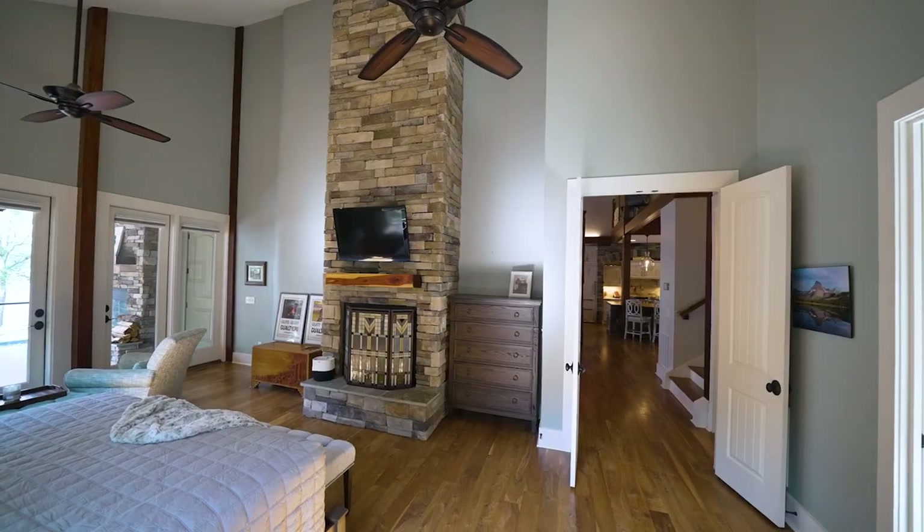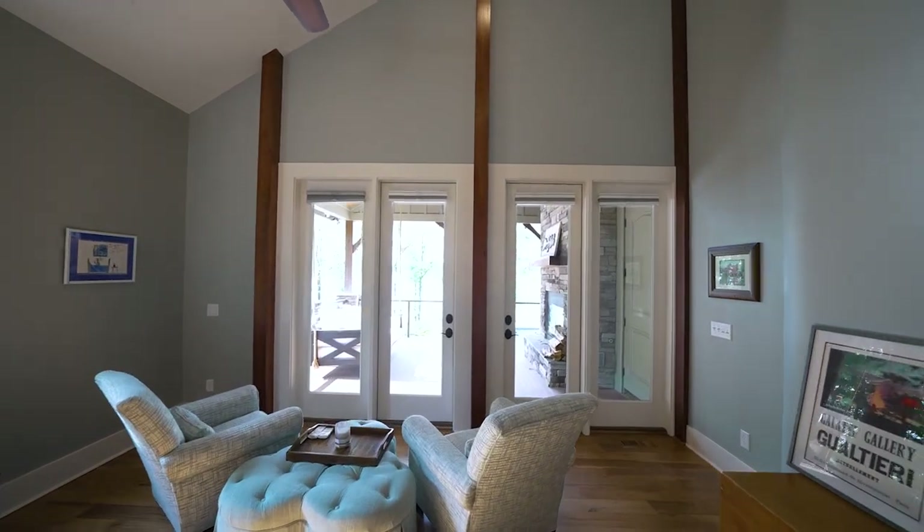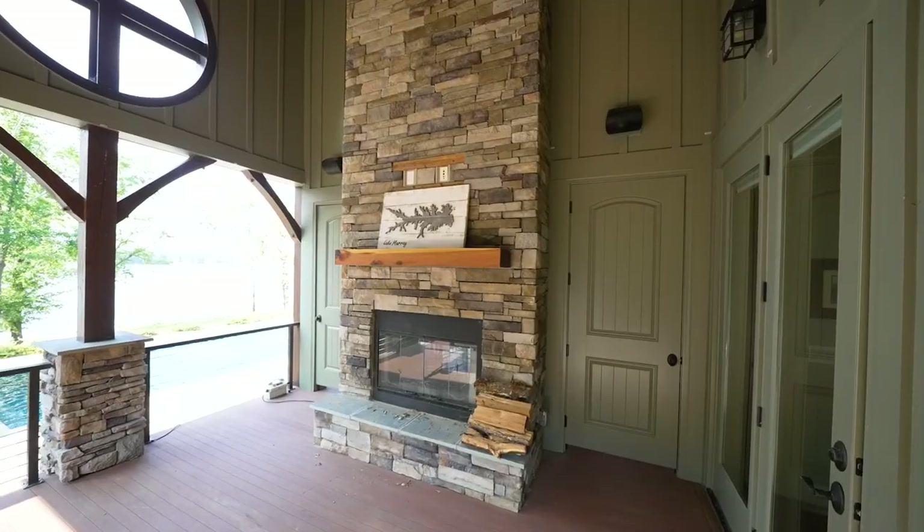Vaulted ceilings, a stone fireplace, and a sitting area highlight the primary suite. French doors unveil the sleeping porch where a nap on the bed swing is always recommended.